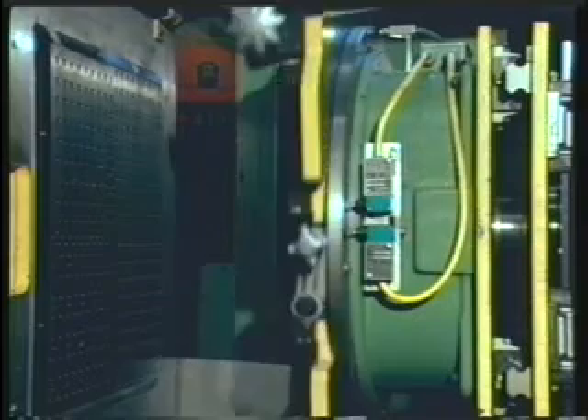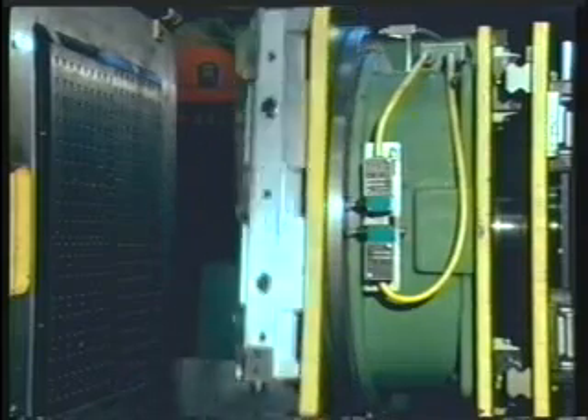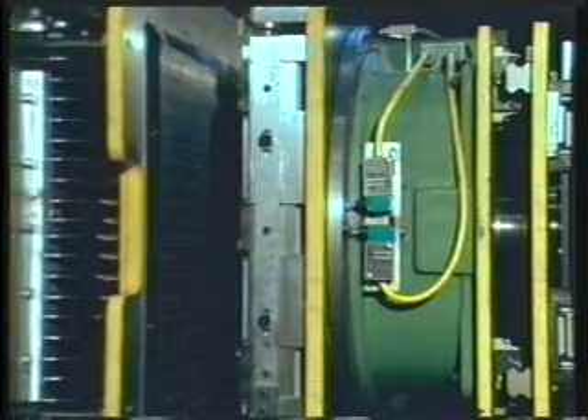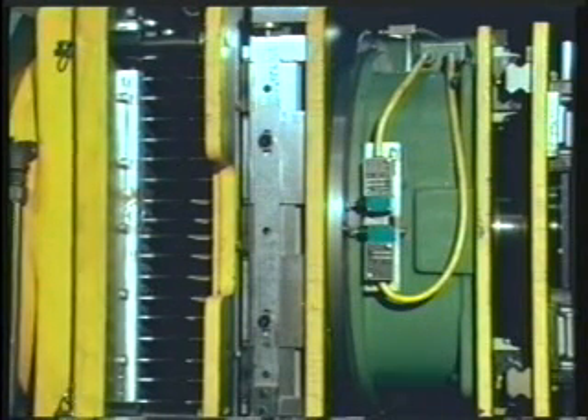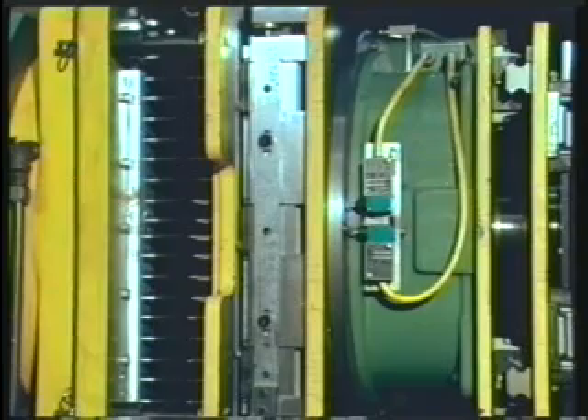The fixturing both indexed the part around its own axis and automatically shuttled on two axes. The 324 spindle pattern was drilled after each index or shuttle to complete the required grid.